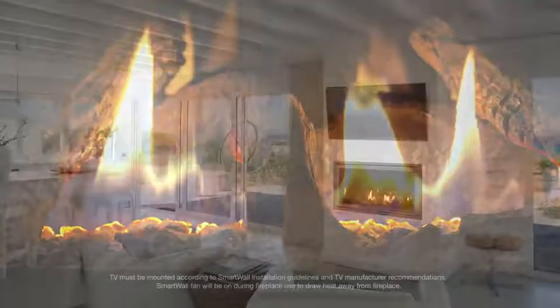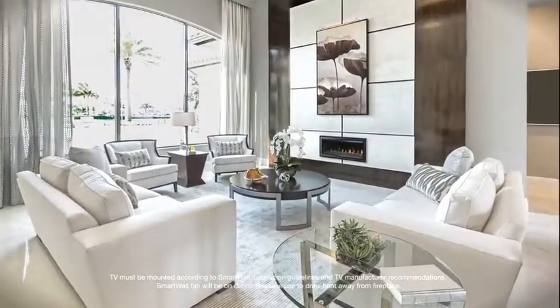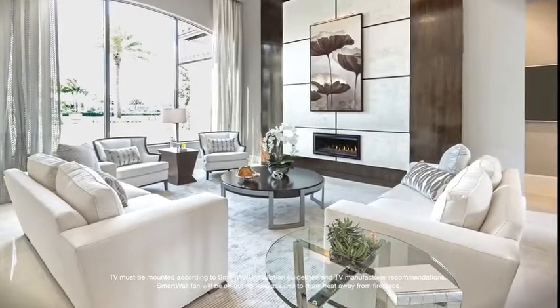heat management solutions, including a smart wall TV kit, which allows a television or artwork to be mounted 12 inches above the fireplace.